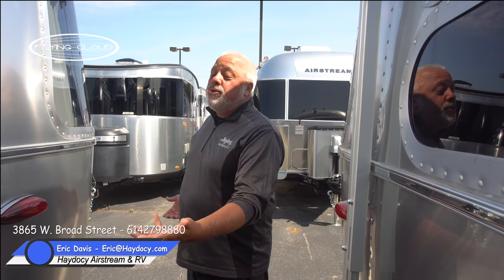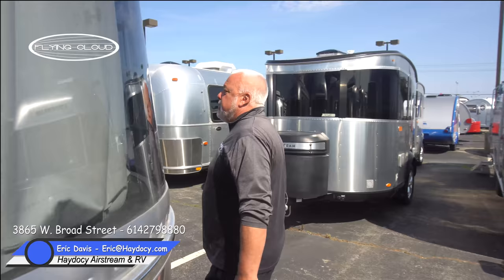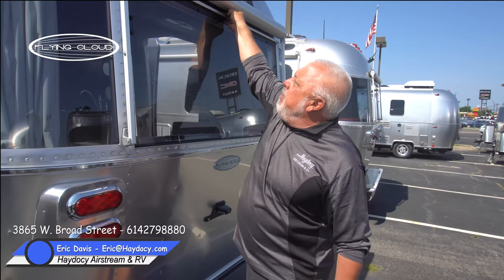Airstream has two heat sources: a forced air furnace utilizing propane, which pumps continuous flow into the undercarriage of the sealed trailer — protecting your tanks — and a secondary heat source coming off a heat pump working off the AC system. So for cool-weather or cold-weather camping, both options are available.